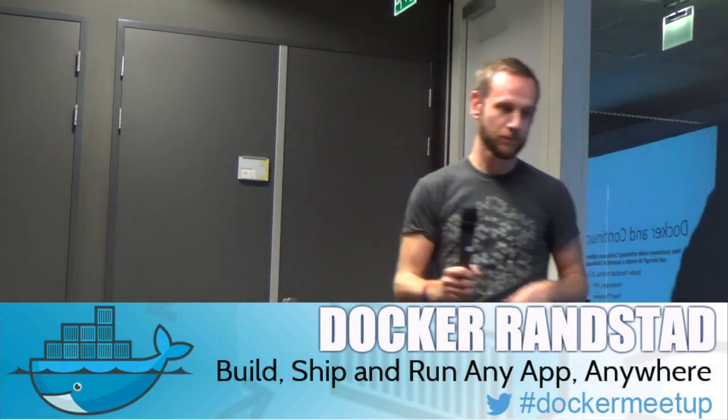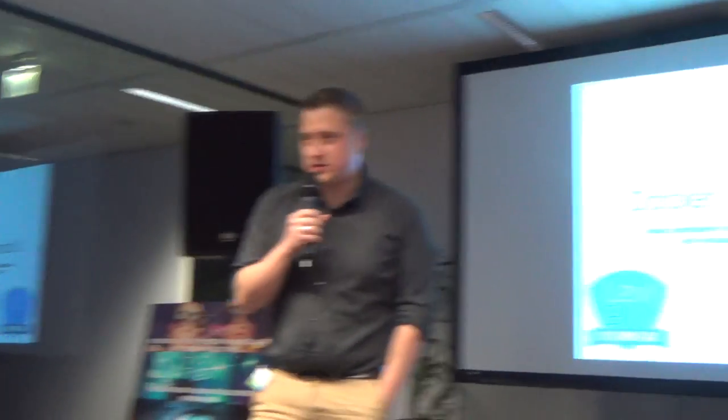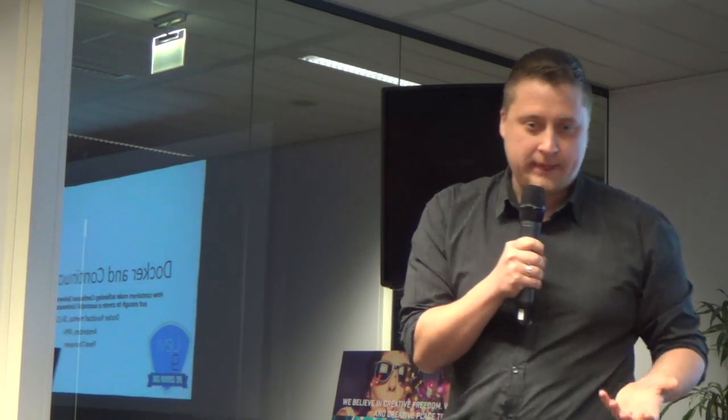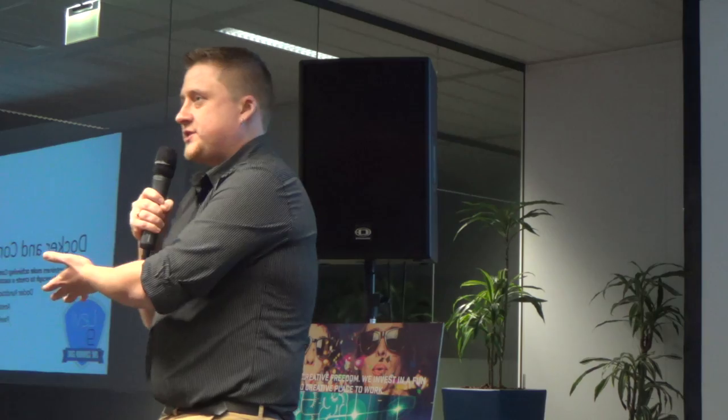My name is Pavel Shinaev and I am a continuous delivery architect at LiveInality Services. With my daily work, I help our customers to assess, create or optimize the way they deliver software to production. This is my passion and I would like to share it with you. I'm going to talk about Docker and continuous delivery - why I think Docker is crucial to achieve continuous delivery, why it's not enough, and after two technical talks, it won't be deep technical, because I want to throw in some ideas you can implement when you come back to work.